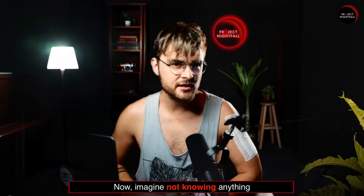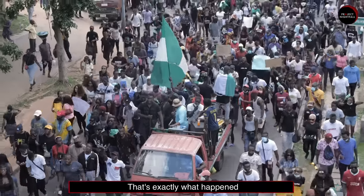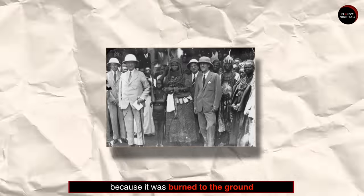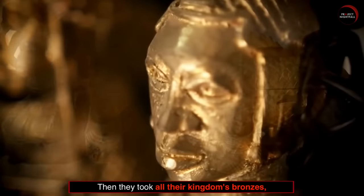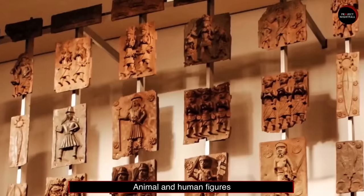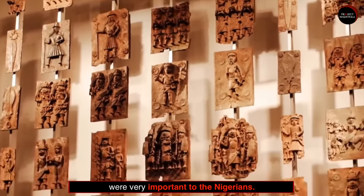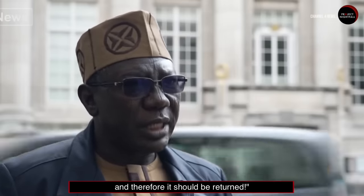Number 2: Imagine not knowing anything about your past. That's exactly what happened to some generations in Nigeria. They have never seen one single piece of their old kingdom, because it was burned to the ground by the British. Then they took all their kingdom's bronzes, including commemorative heads, animal and human figures, and personal ornaments which were very important to the Nigerians. "These artifacts belong to us. It belongs to Nigeria, and therefore it should be returned."